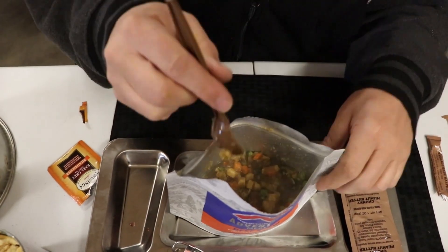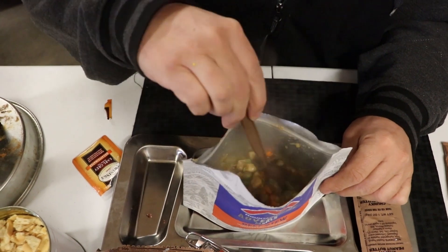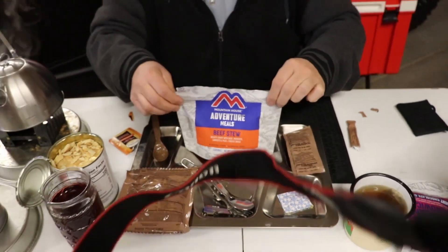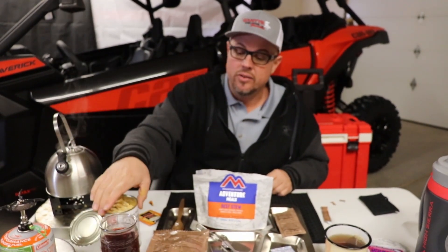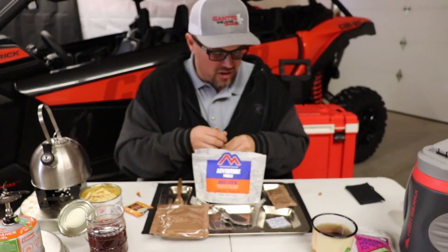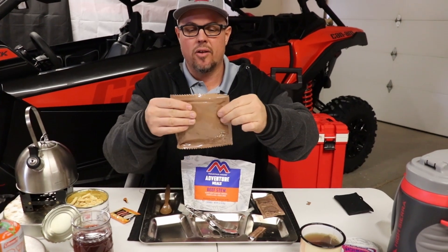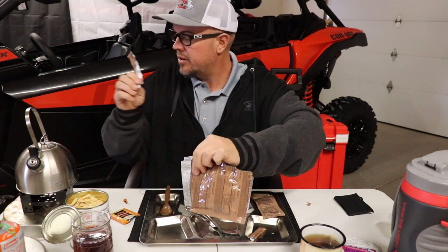Add a tiny bit more water and mix it in. It's getting thick already — you can see the powder absorbing. I like mine the texture I want, not necessarily the way the instructions say. Look how luscious that looks — it smells delicious. It's kind of a mush, but let it sit and zip it up to absorb the rest of the water. I still have a little hot water left in case I want a second glass of the raspberry drink.